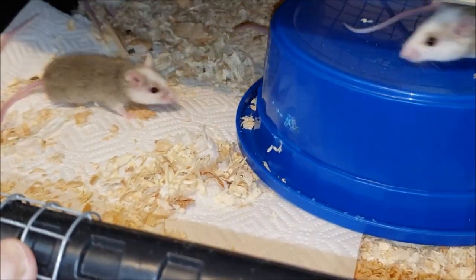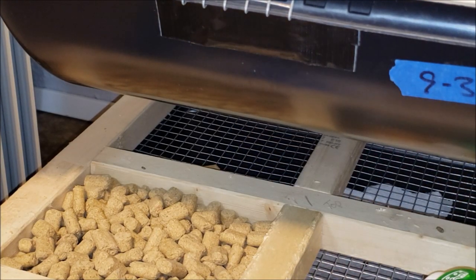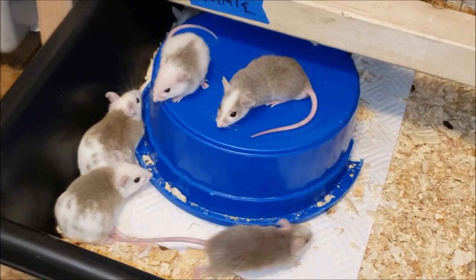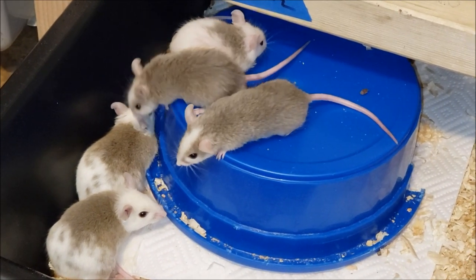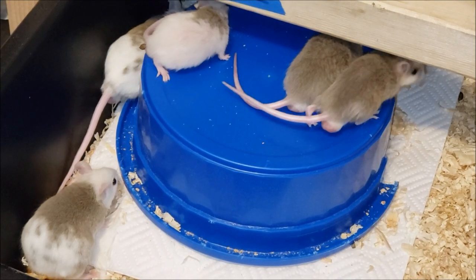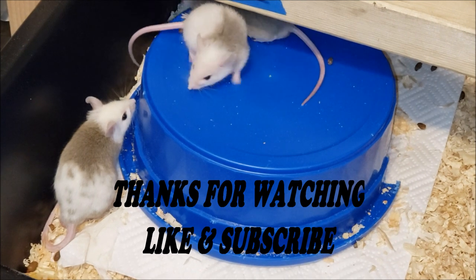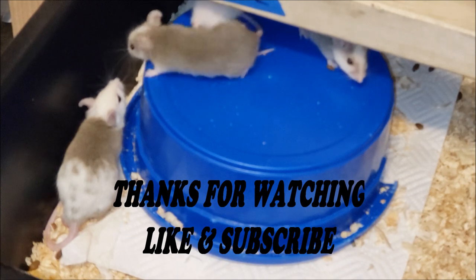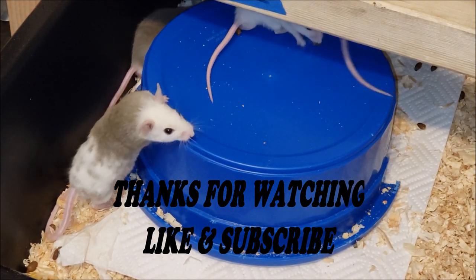Hopefully this video will help you, so next time you see someone mention ASF rats you'll know exactly what they are. If you like these kinds of videos, please like, comment, and subscribe to my channel — smack that notification bell so you know when videos come out. I'll let you know if the substrate change helps or if I find another one that works. Take care, stay wild!